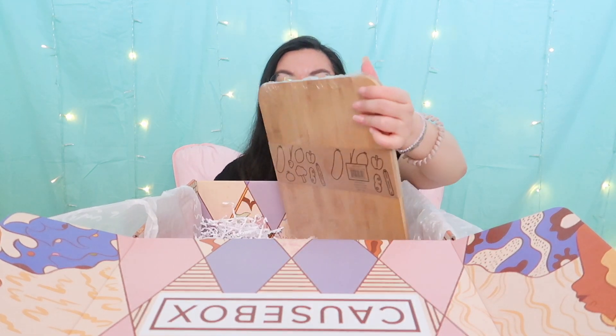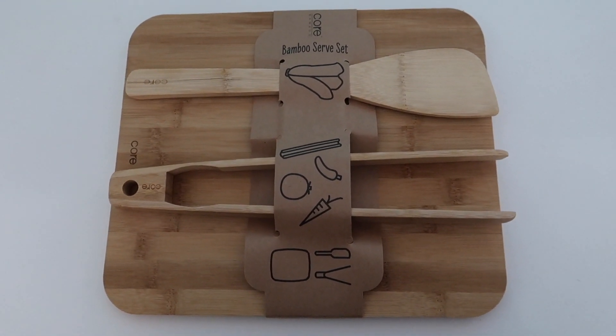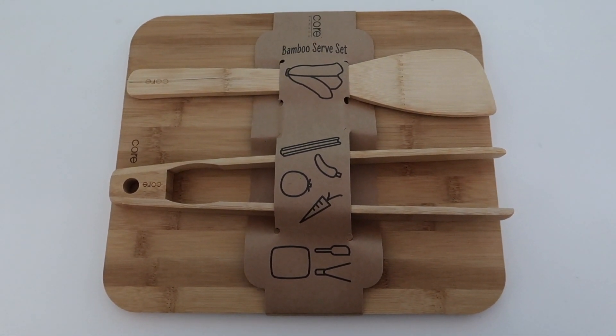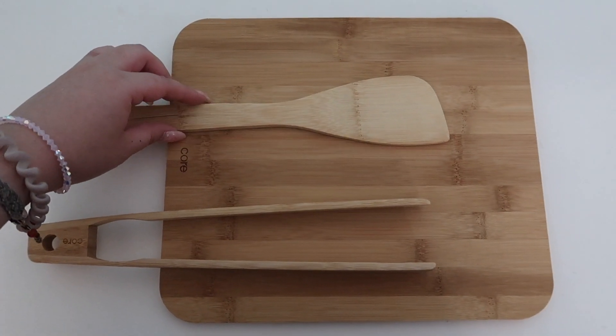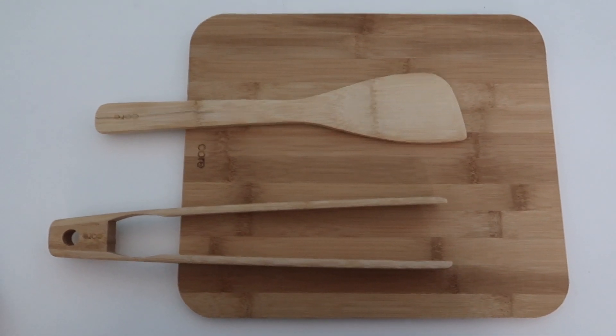I did not pick this next item - it's a surprise to me. I got a bamboo serving set. It comes with what looks like a cutting board or charcuterie board, and also a wooden spatula and tongs, which I think are really neat. Definitely happy to have this.